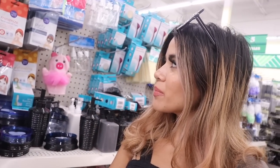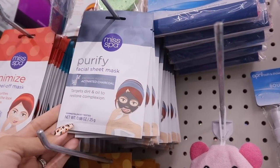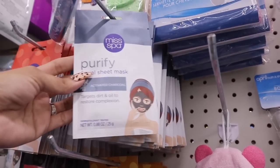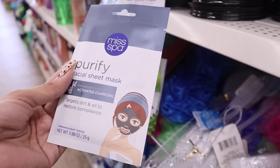I made it to another section — we always find the brand Mess Spa here, usually five dollars at Target but only a dollar at the dollar store. They just got in something new from Mess Spa and these are really nice to add to a gift. Instead of buying one at Target, get five for the same price and put them in your friends' or family's gifts. There's also a power facial cleansing brush with a replacement head for a dollar. The new one is a premium activated charcoal product to restore complexion.